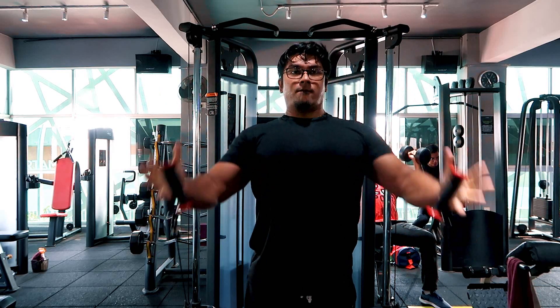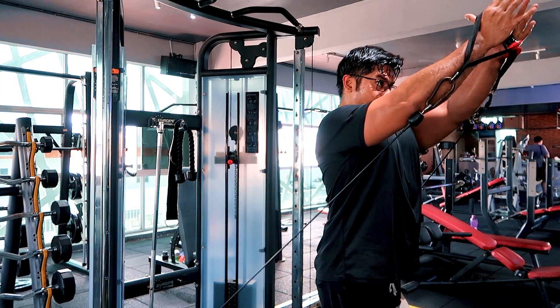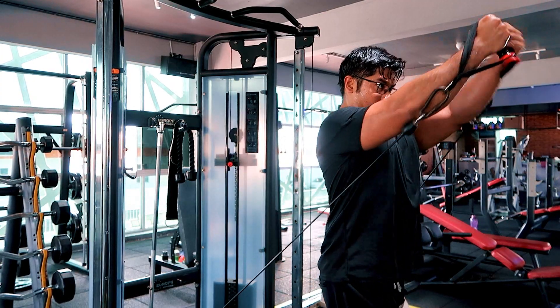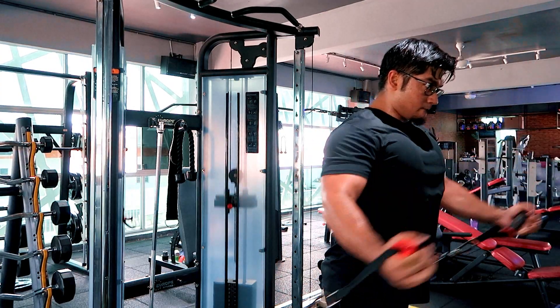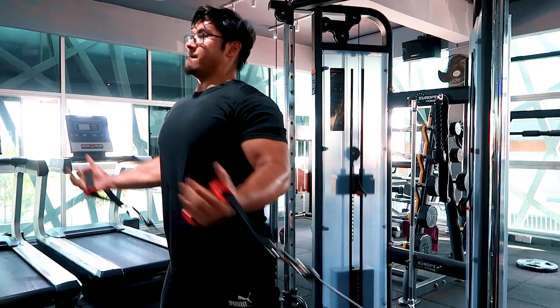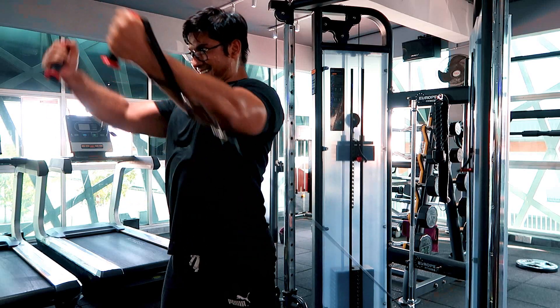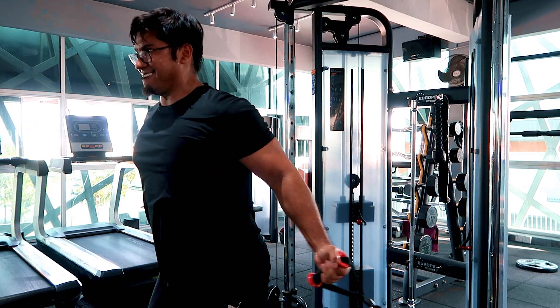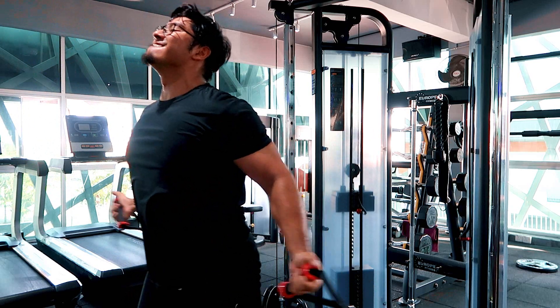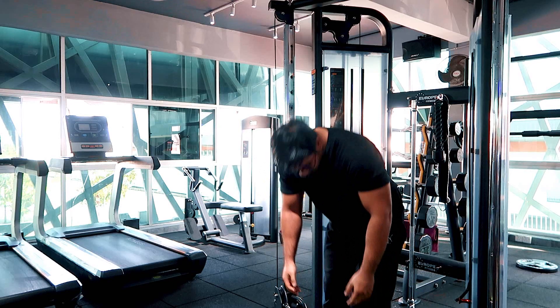Dengan flies, jangan make mistake — jangan turn flies ni into a press. Tengok elbow saya, dia tak bend. Elbow tu dalam fixed position, dan movement dia macam kita nak peluk seseorang. Jangan go too heavy — moderate weights — yang penting quality rather than quantity. Quality of contraction dan technique tu sangat penting untuk flies.